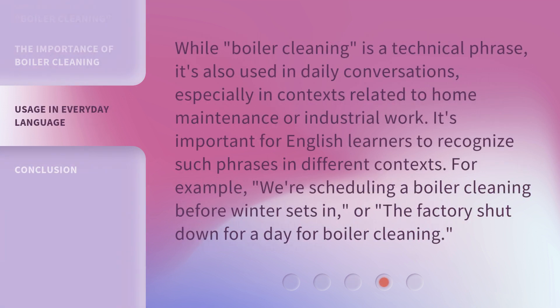While boiler cleaning is a technical phrase, it's also used in daily conversations, especially in contexts related to home maintenance or industrial work. For example: 'We're scheduling a boiler cleaning before winter sets in,' or 'The factory shut down for a day for boiler cleaning.'